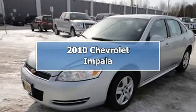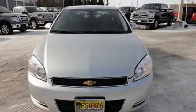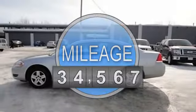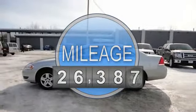2010 Chevrolet Impala Sedan. This vehicle features the following equipment: Automatic, 3.5-liter six-cylinder 211 HP, AM-FM radio, air conditioning.